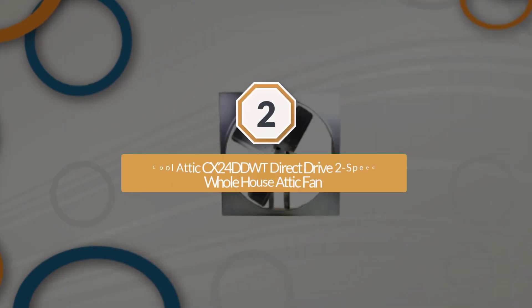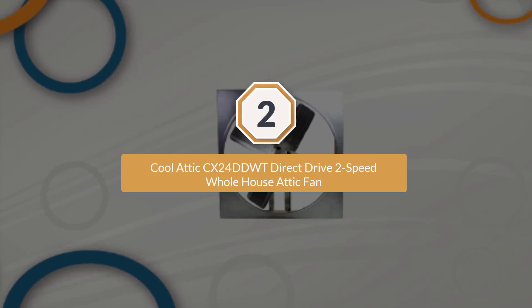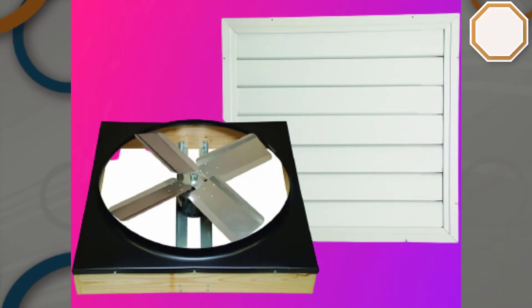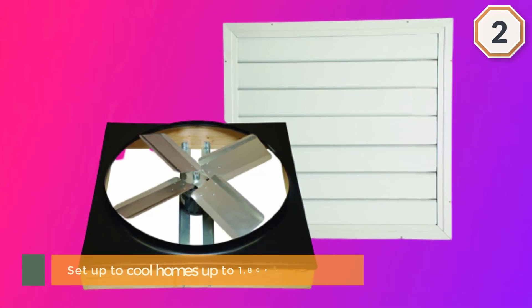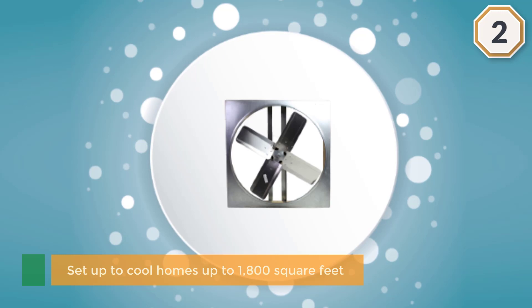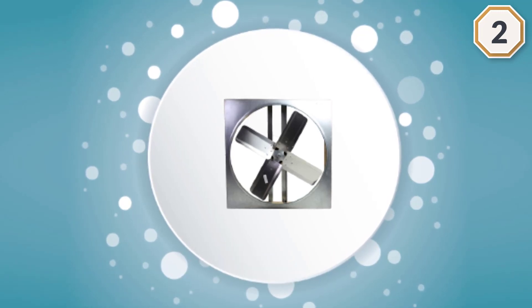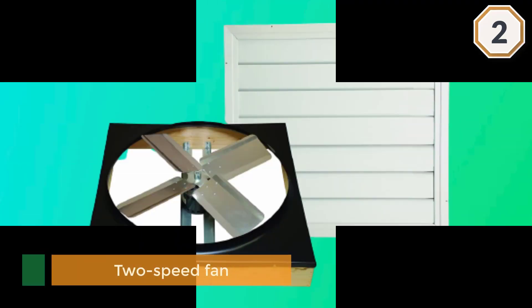Number two: Cool Attic CX24DDWT direct drive two-speed whole house attic fan. This is one of the only whole house fans that costs about the same as some ceiling fans. This one is only set up to cool homes up to 1,800 square feet. It is a two-speed fan that should cut your cooling costs and make your home more comfortable in the summer months.